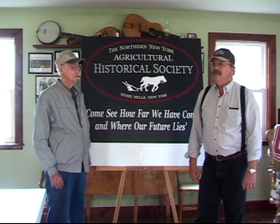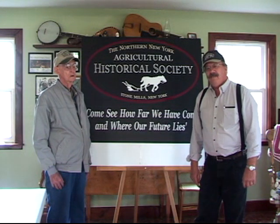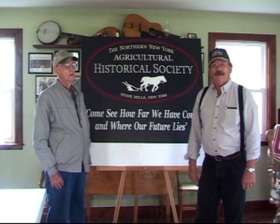Good afternoon. My name is John Pecor and you're here today at the Northern New York Agricultural Historical Society. This is the museum in Stone Mills. We're located about 20 miles east of Lake Ontario and about 13 miles from the Canadian border. This is a tiny little hamlet and this is just a wonderful museum and we're so glad that you've joined us.